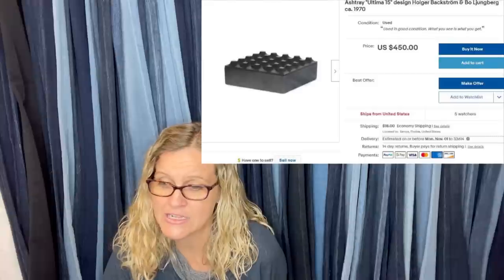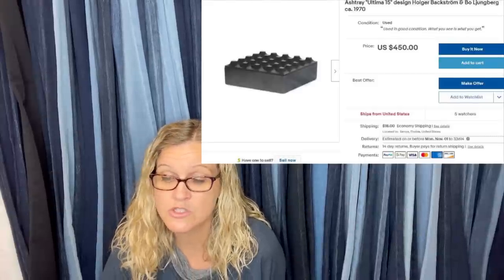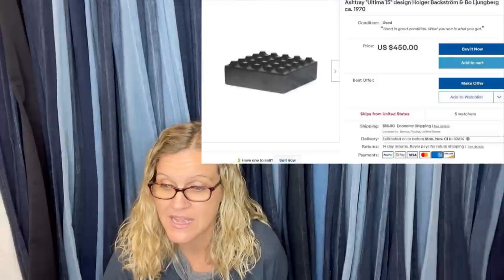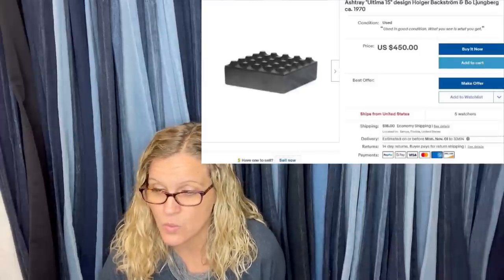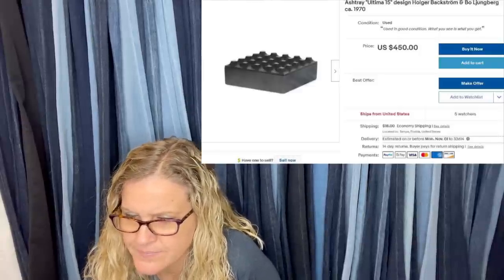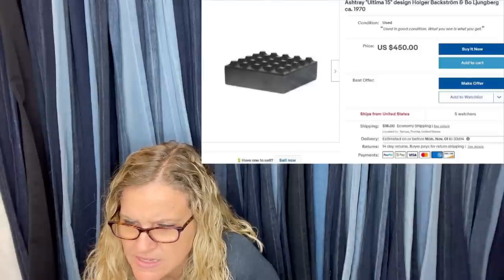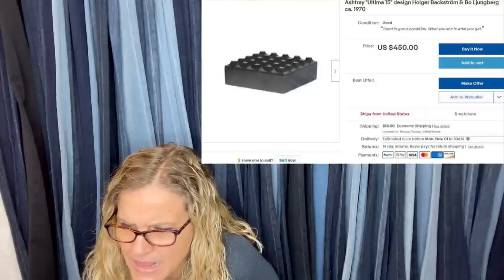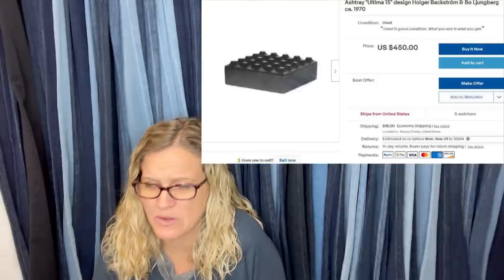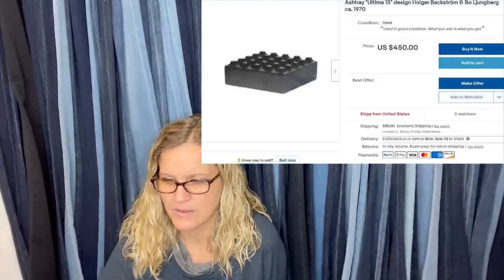A designer ashtray from the Goodwill, paid $2.99, sold to Italy for $325. They have another one listed. It's a 15-inch design by Holger Blackström — it's so small on my computer, it kind of looks like a Lego in the picture.